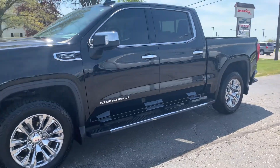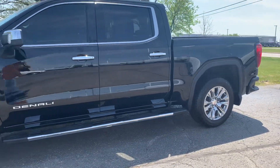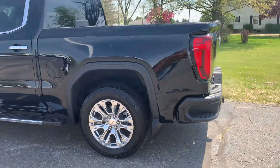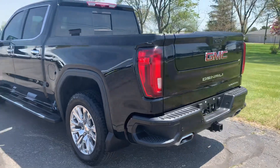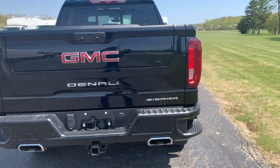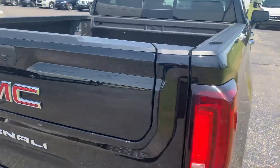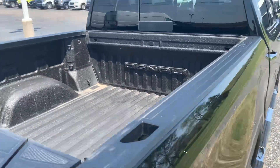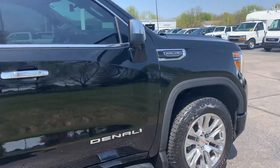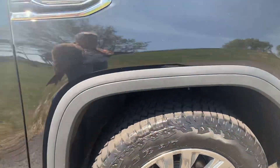This one does have running boards, front and rear park assist, the dual tailgate, tow package, and a bed liner. The outside is in good shape.